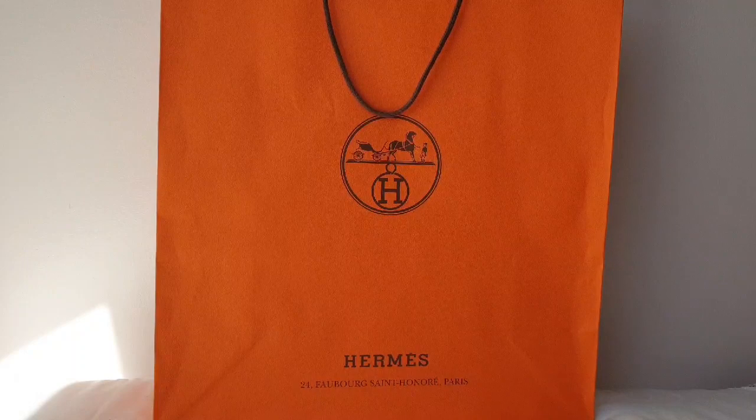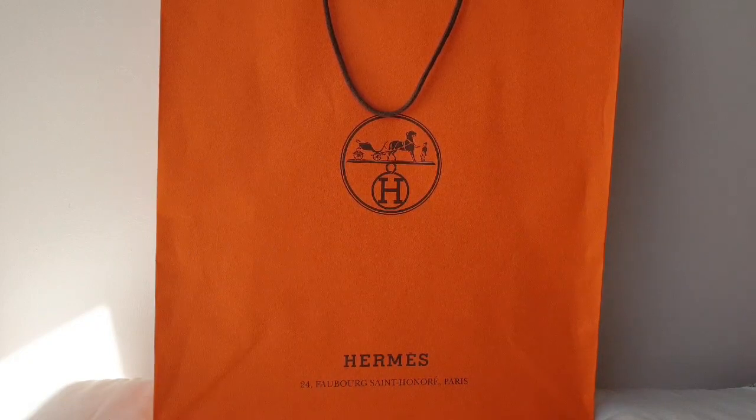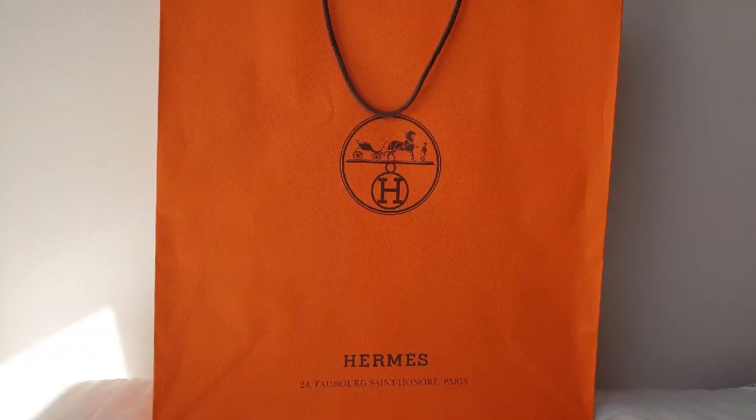Hi everyone, welcome back to my bonus video of my massive Hermès unboxing, because that box contains two items. I mentioned in my last video or in the comments that I was going to do another Hermès unboxing. One of the items is a true unboxing; the other I already unboxed but had footage problems, so this is a bonus video — I didn't want the other video to be too long. I'll start with the one I haven't opened yet.